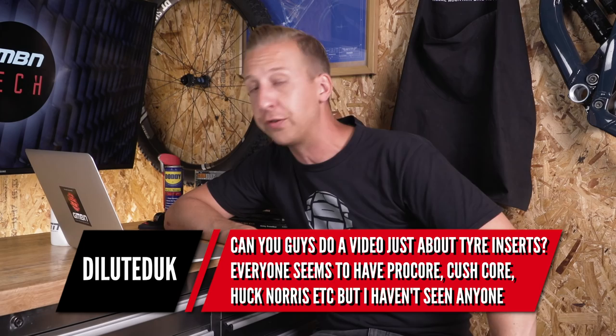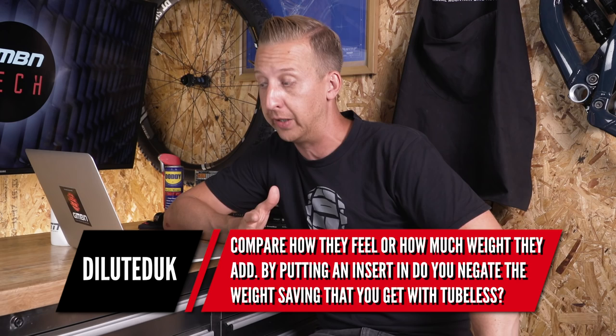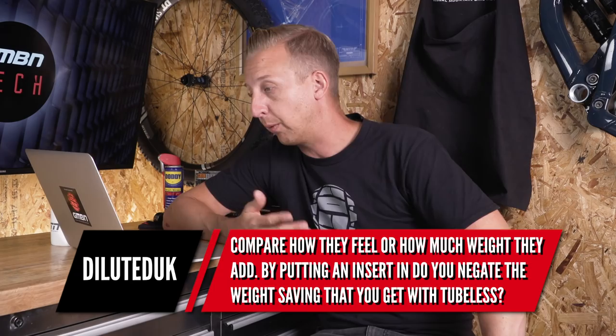We haven't included reader comments for the last few weeks — been pretty crammed — so I'm putting a few in. First from Diluted UK: can you do a video just about tyre inserts? Everyone seems to have Procore, Cushcore, Huck Norris, but nobody's compared how they all feel or the weight they add — do you negate the tubeless weight saving by putting an insert in? This is actually something I was chatting to Neil about — we do want to do something on tyre protection, puncture protection, puncture prevention, looking at different rim strips, how hard you can ride them, and what damage they do. I've also got ideas for some homemade options to chuck in there.